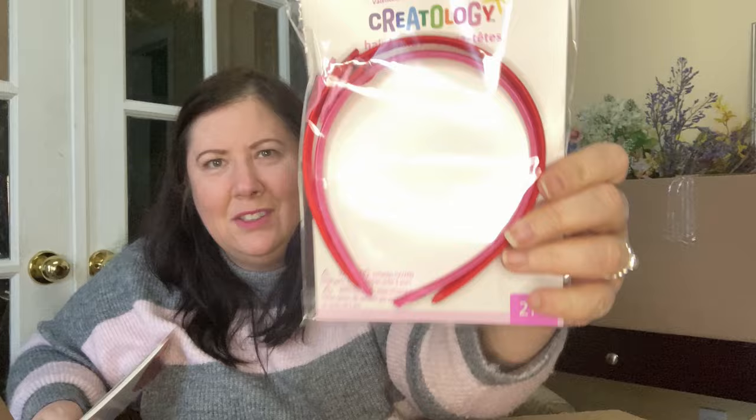We've got some hair bands — clearly for a younger child, because they're very tiny. Even with my small head, this is definitely for a child, not even a youth. These were $3.99 US / $6.99 Canadian. And we have some place cards — so pretty, with a heart design — at $4.99 Canadian / $3.99 US.